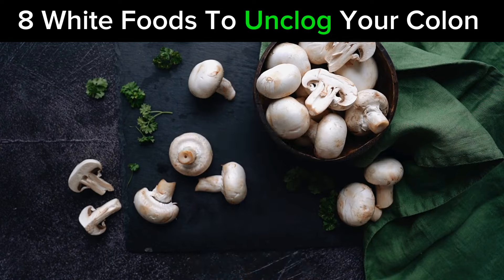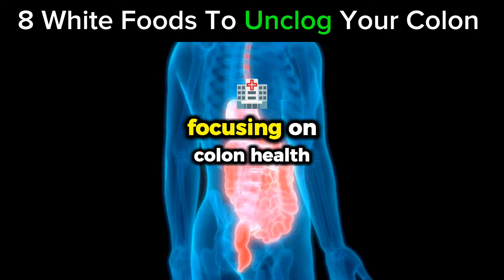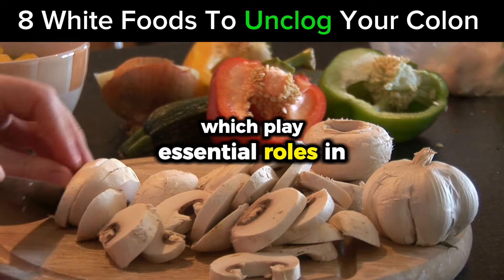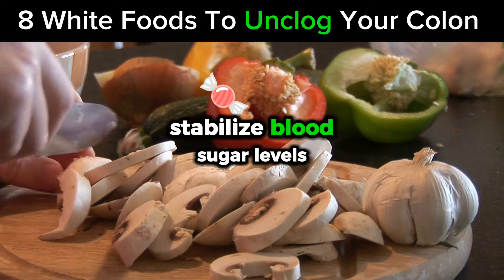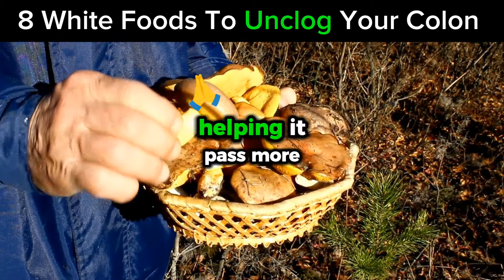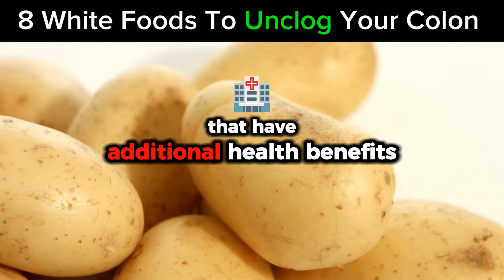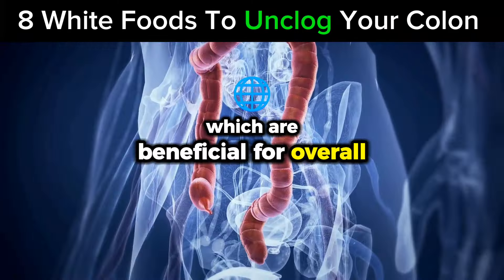Number 6: Mushrooms. Mushrooms are a versatile and nutritious addition to any diet, particularly beneficial for those focusing on colon health. They stand out due to their unique composition of both soluble and insoluble fibers, which play essential roles in digestive health. Soluble fiber in mushrooms helps to slow digestion, stabilize blood sugar levels, and increase nutrient absorption, while insoluble fiber adds bulk to stool, helping it pass more easily through the digestive system. Mushrooms also contain various bioactive compounds that have additional health benefits, including improving immune function and reducing inflammation, which are beneficial for overall gut health.